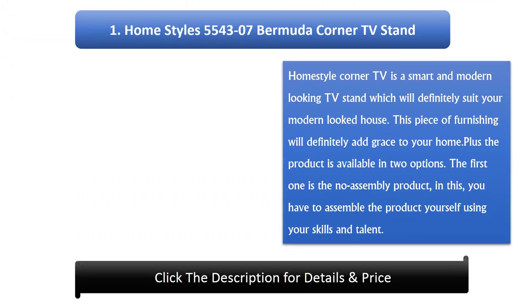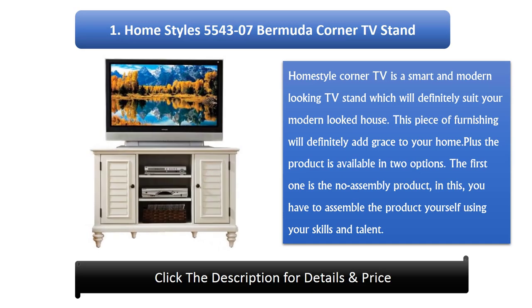Number 1: Home Styles 5543-07 Bermuda Corner TV Stand. This is a smart and modern-looking TV stand which will definitely suit your modern-styled house. This piece of furnishing will definitely add grace to your home. The product is available in two options; the first one is the no-assembly product, and in the other you assemble the product yourself.